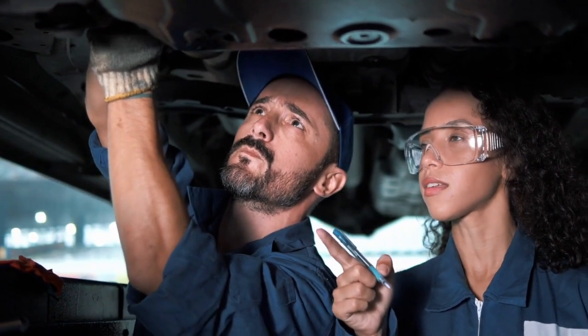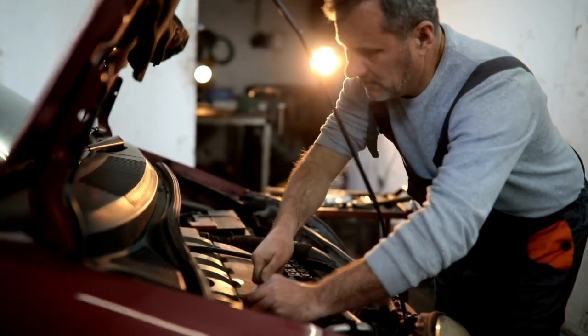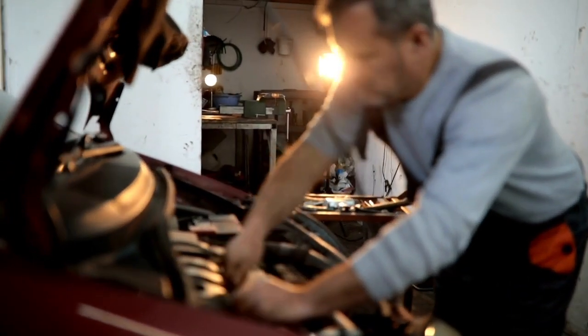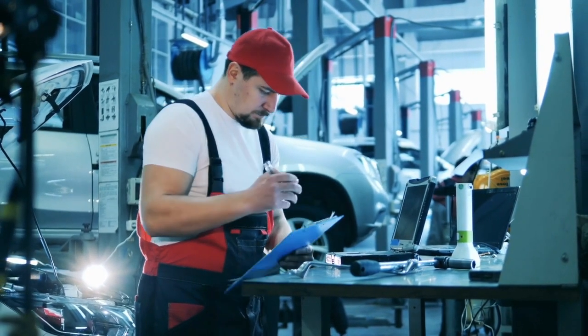Worn or damaged gears in the transmission. Defective shift solenoid. Low transmission fluid level. Dirty or contaminated transmission fluid. Defective TCM. Engine problems, such as a bad torque converter clutch.